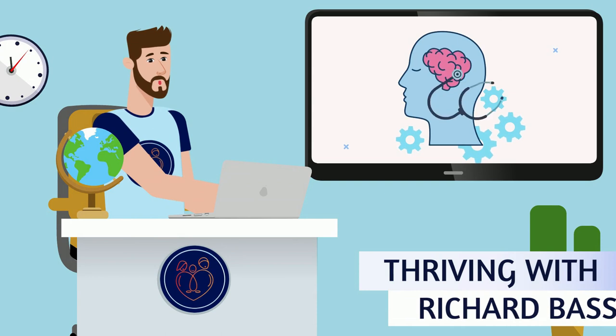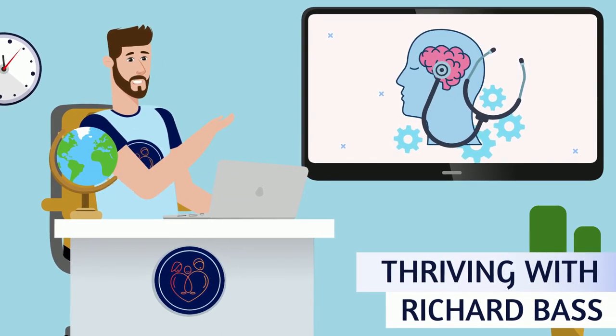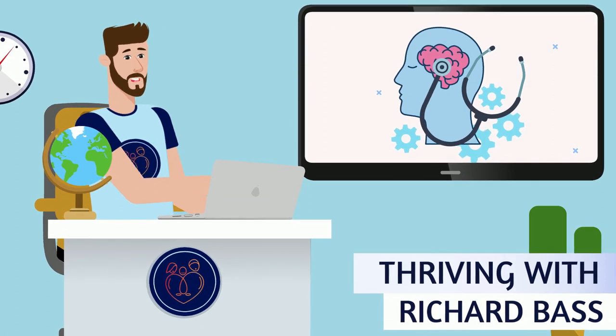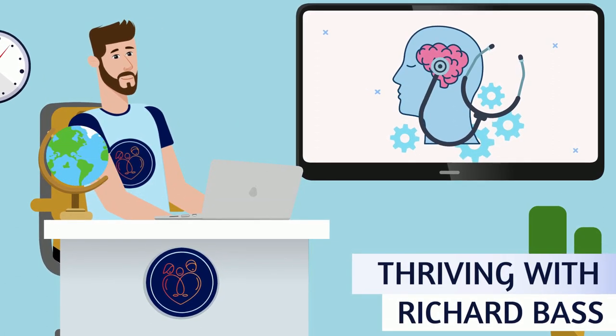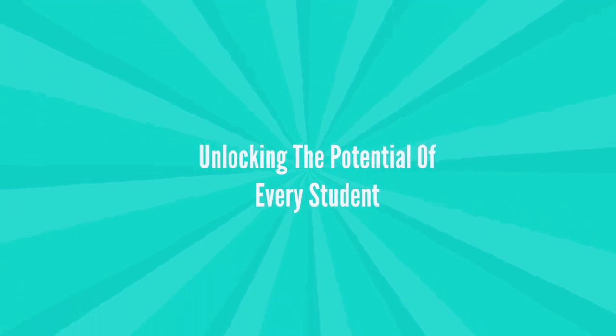Hello Thrivers, welcome back to Thriving with Richard Bass, the channel dedicated to empowering educators, parents, and anyone passionate about creating enriching learning environments. Today, we delve into a topic close to my heart: unlocking the potential of every student, especially those with ADHD.